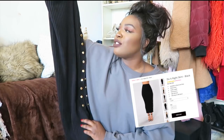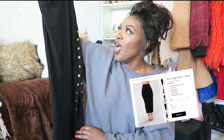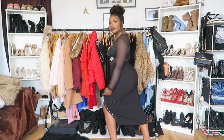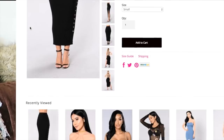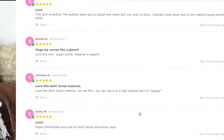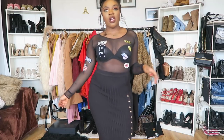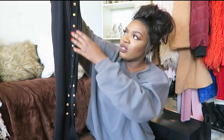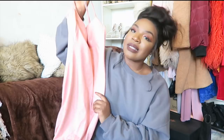This is Fashion Nova's 'Do It Right' skirt — it's so freaking cute. I read the reviews and it was suggested you go a size down, which is great because Fashion Nova actually has reviews about how things fit. It's a black ribbed midi skirt with gold buttons that go all the way up to your thigh, so you can expose your whole thigh or keep it conservative and just show a little ankle.